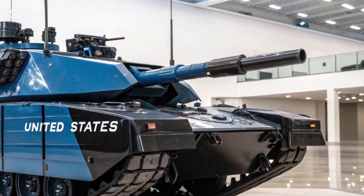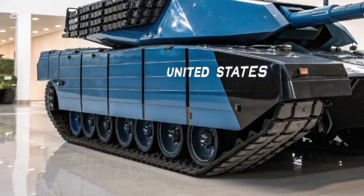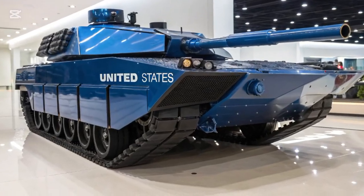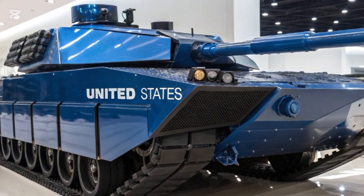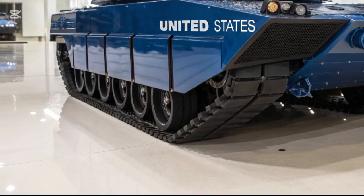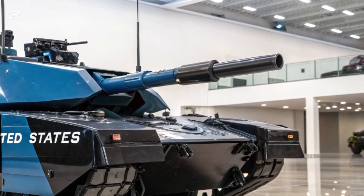The new tank is also much lighter than its predecessors, dropping from around 70 tonnes to roughly 60 tonnes. This reduction does not compromise protection, thanks to advanced composite armour and the integration of active protection systems, which detect and neutralise incoming threats like anti-tank missiles. Instead, the lighter weight makes the Abrams X more agile and easier to transport, an important factor for global deployment.